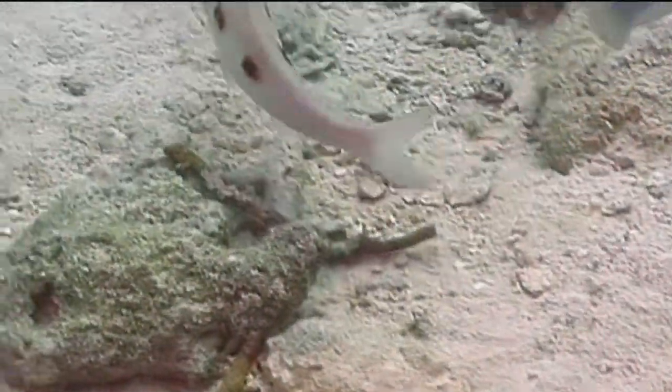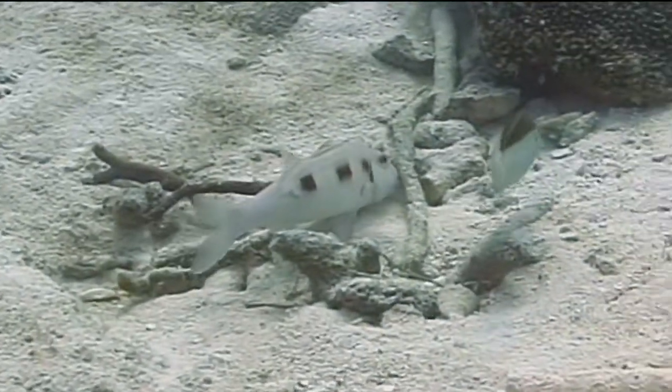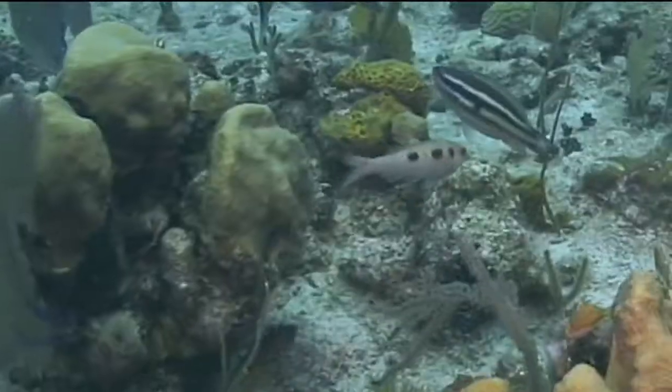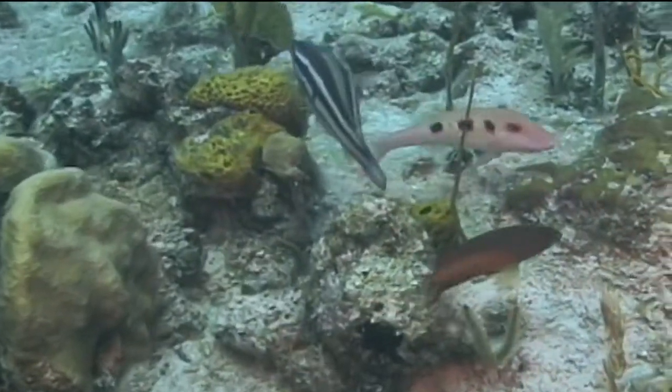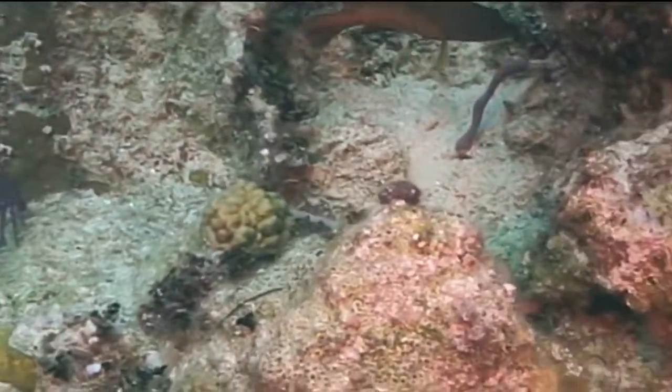Spotted goatfish feed by digging through the sandy or rubble bottoms they inhabit in an effort to scare up small invertebrates such as hermit crabs. You can often see other fish like bar jacks, yellowtail jacks, or wrasses following spotted goatfish around as they feed.